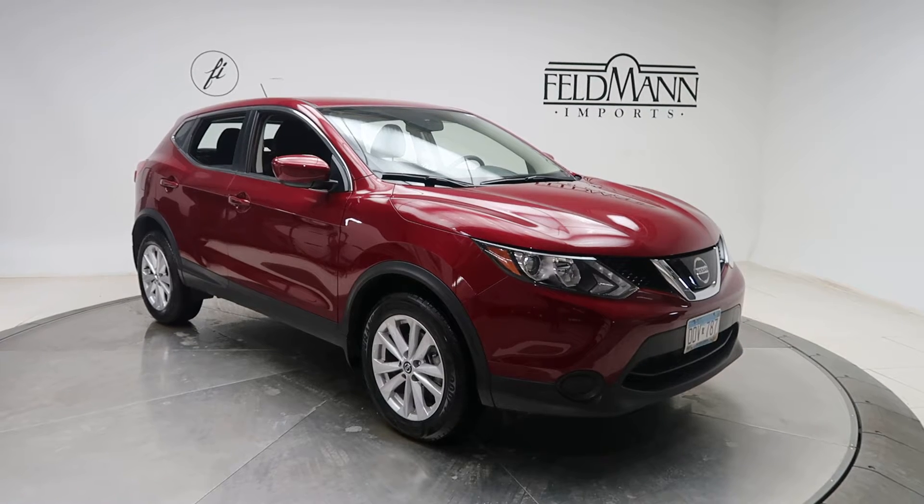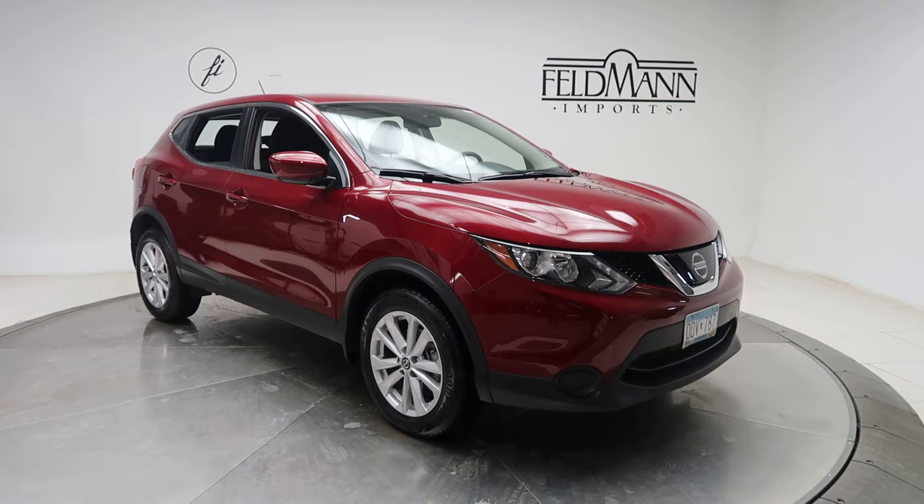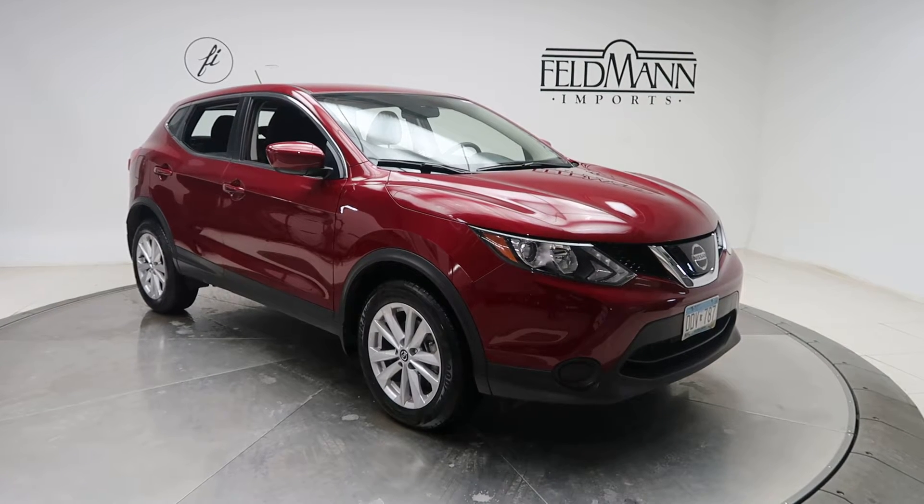This one's red. Underneath the hood is a 2.0-liter 4-cylinder with 141 horsepower and 147 pounds of torque. This one has 17-inch alloy wheels.